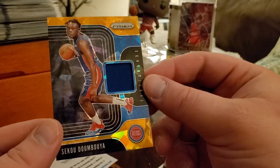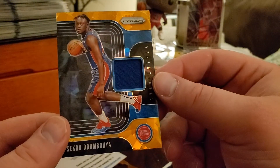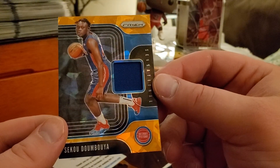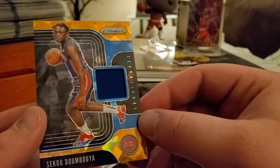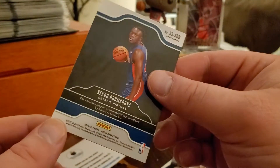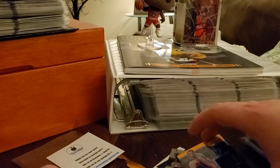What we got here — Seku Doumbouya, got an orange jersey card. That is player-worn material. Alright, nothing too crazy there.